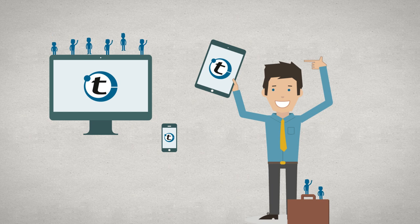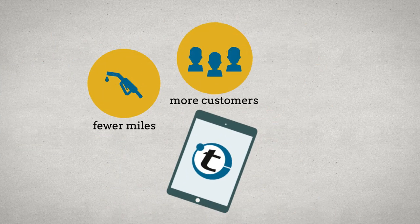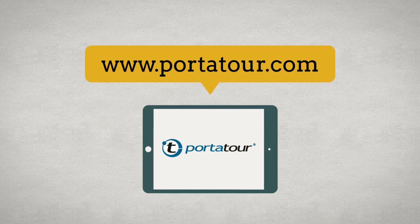So, what are you waiting for? Get your free trial version of Port-a-Tour for fewer miles, more customers and more success in the field at Port-a-Tour.com.